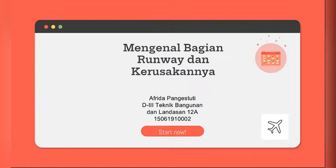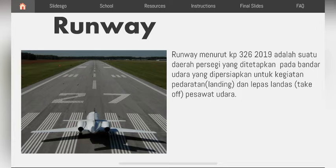yang biasanya terjadi pada runway. Runway, menurut KP 326 Tahun 2019, adalah suatu daerah persegi yang ditetapkan pada bandar udara yang dipersiapkan untuk kegiatan pendaratan (landing) dan lepas landas (take off) pesawat udara.